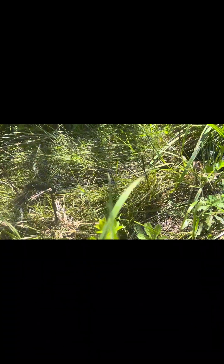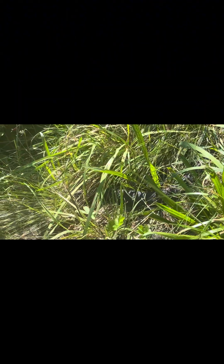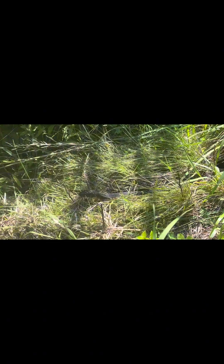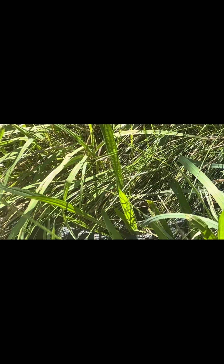Yeah, three feet long and about two inches wide. Are you hiding another one from us? I think you are. Yeah, that's another one — so there are actually two northern water snakes right here. There's this big one, and that tail goes up there — you can't see it — but there's one right behind it. Wow, look at that!